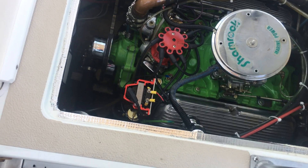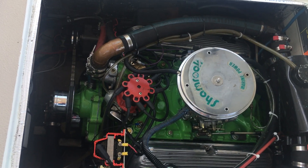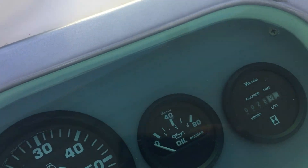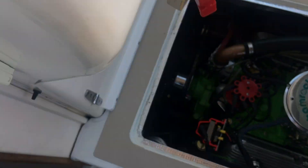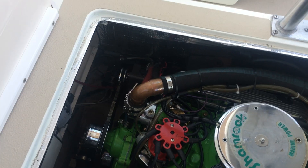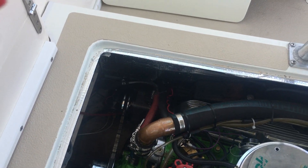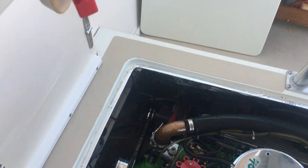Right there is a 351 completely repowered engine — new long block with 28 hours. Quick look at the hour meter, you can see that right there. Nicely done in the green Shamrock colors on that motor with electronic ignition, as well as new starters, new alternators — all the periphery bits and pieces have all been replaced, as you'd expect.